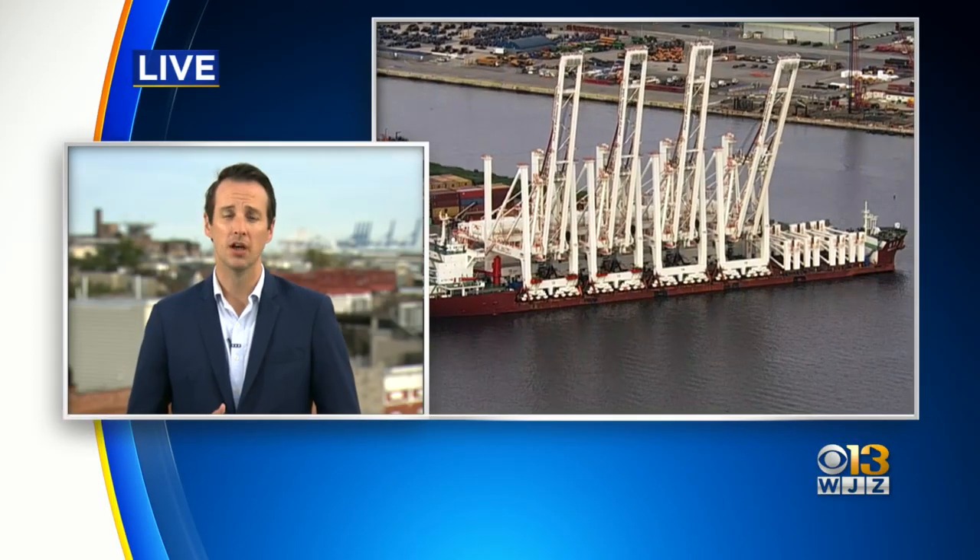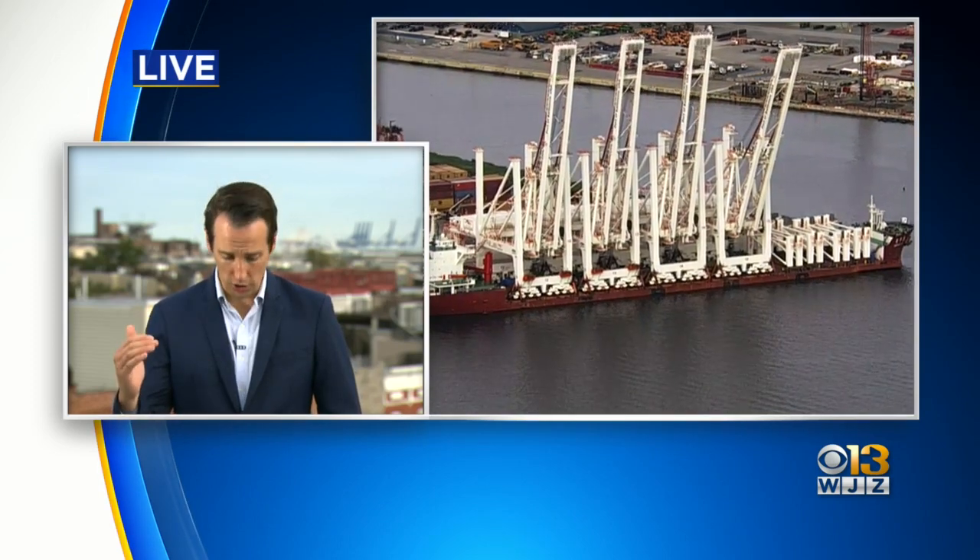Traffic brought to a halt on both land and sea. Now the massive devices there at the Seagirt Marine Terminal — each one of them more than 400 feet tall. WJZ Live in Southeast Baltimore, Paul Gessler got a front row seat of that ship docking and what the new cranes will mean for our region. Those cranes behind me right now are already over 400 feet tall, and the new ones that arrived today that you're seeing from Chopper 13 are 25 feet taller than those. Port officials say that's more containers into the port and more jobs.